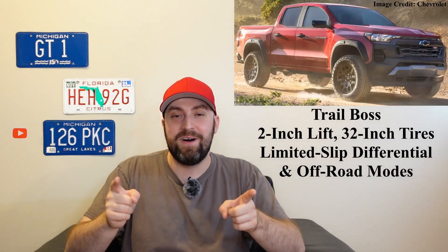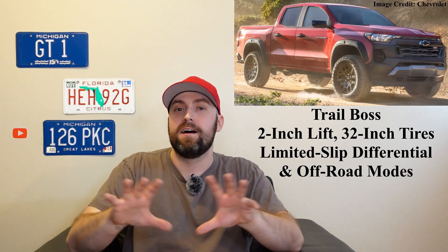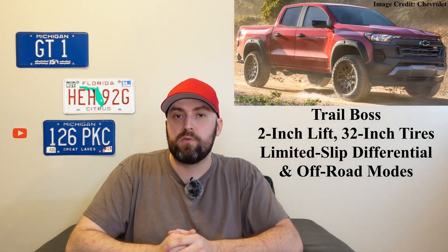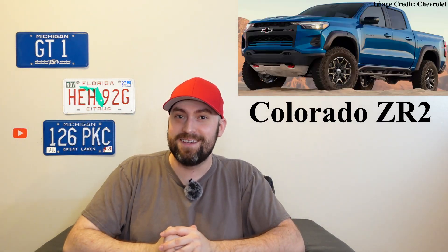If you want a little more off-road focus, the Trail Boss is finally here for the Colorado, and I like that thing. It's got more cladding to make it look off-road ready, the interior is nicely upholstered with more premium materials and red stitching, plus special wheels, a two-inch lift, and some other good off-road goodies.